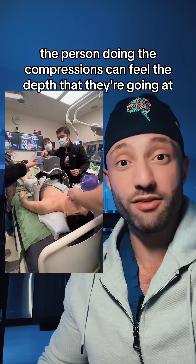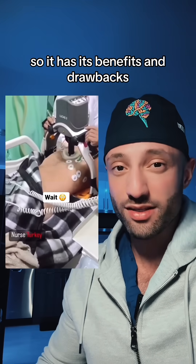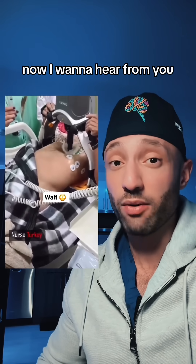The person doing the compressions can feel the depth that they're going at and assess whether or not they're going deep enough and fast enough. So it has its benefits and drawbacks, but this machine has been shown to be highly effective. Now I want to hear from you.